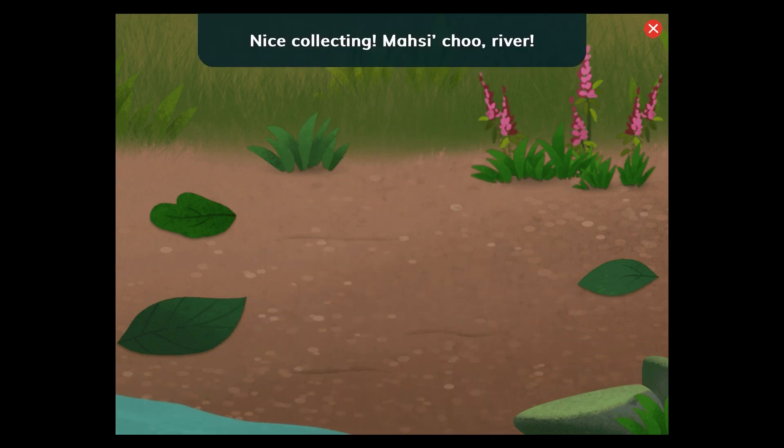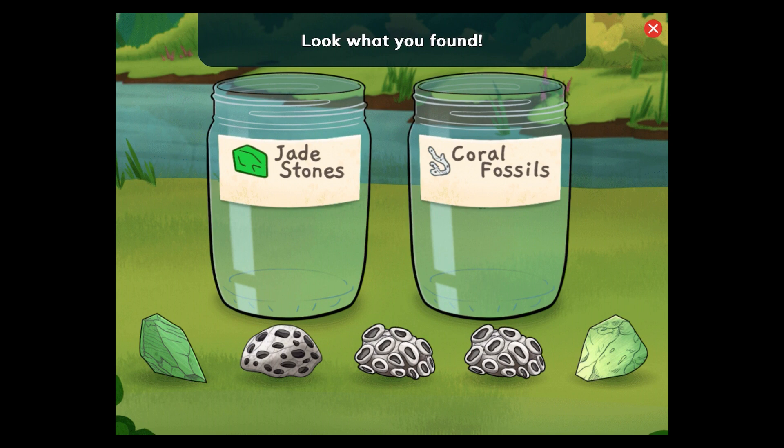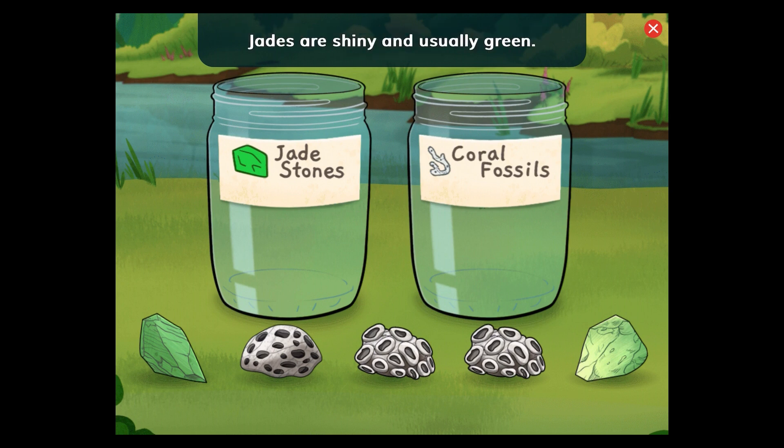Nice collecting! Look what you found: jade stones and coral fossils. Tap or drag to put the rocks in the right jars. What do you notice is different about these rocks? Jades are shiny and usually green. Coral fossils are bumpy.